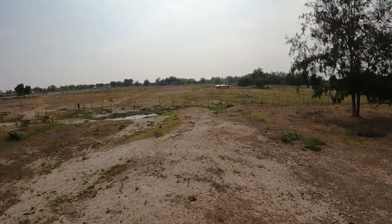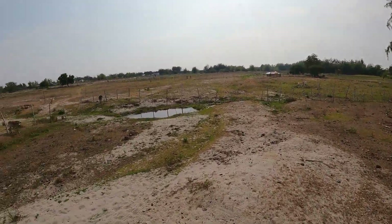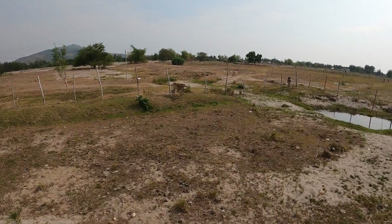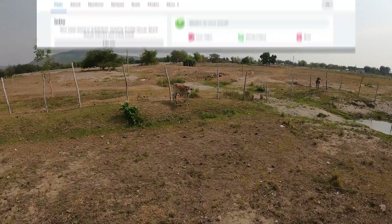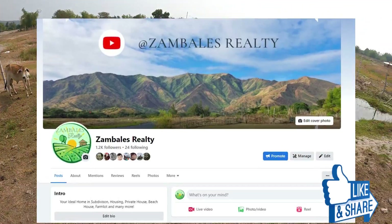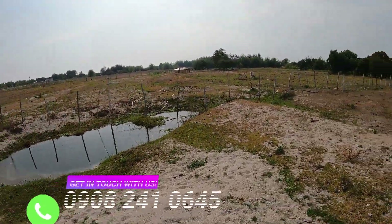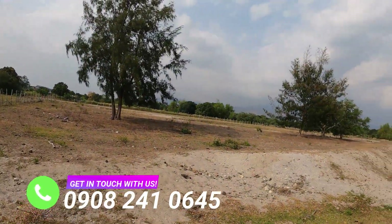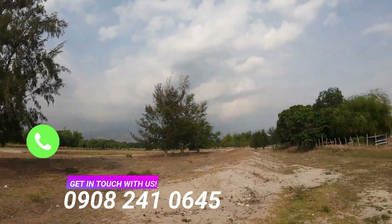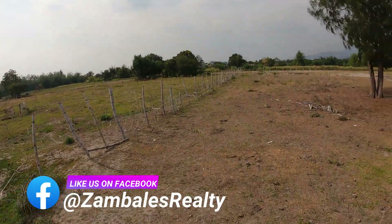Who would've thought that there is a place like this just within a 10-minute drive from downtown? Amazing, isn't it? There are more properties like this when you subscribe to our channel and on our Facebook page, Zambales Realty. But if this property captures your heart, dial our contact details or message us on Facebook today. And a reminder that when buying a property, make sure it's Zambales Realty for you to safely purchase properties of your dreams.